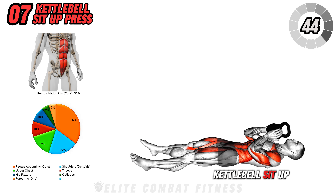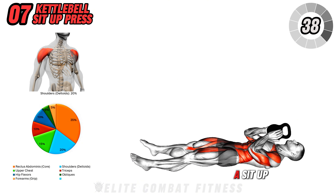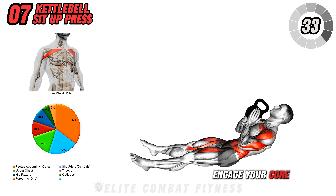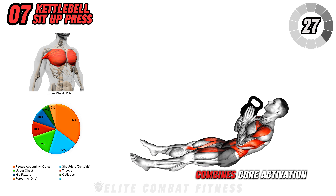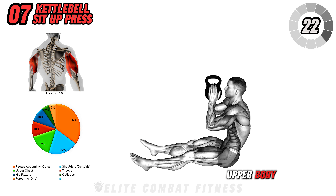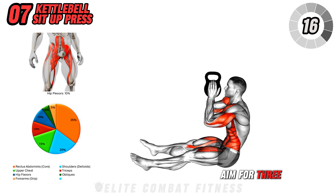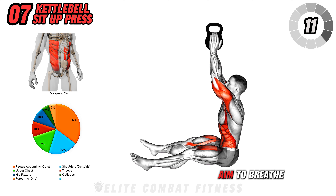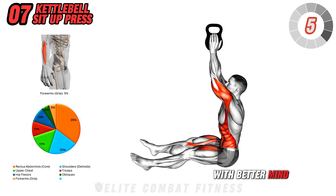Moving on to kettlebell sit-up press. Lie flat on your back with a kettlebell held with both hands at chest level. As you perform a sit-up, press the kettlebell towards the ceiling at the top of the motion. Engage your core to keep the movement controlled, then lower back down and repeat. This exercise combines core activation with shoulder strength, enhancing stability and endurance in the upper body. Avoid using momentum to sit up — focus on using your core to lift yourself. Aim for three sets of 12 reps, feeling the contraction in your abs and shoulders. Breathe out as you perform the crunch and breathe in on the way down.